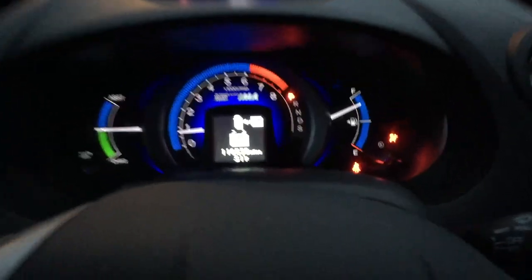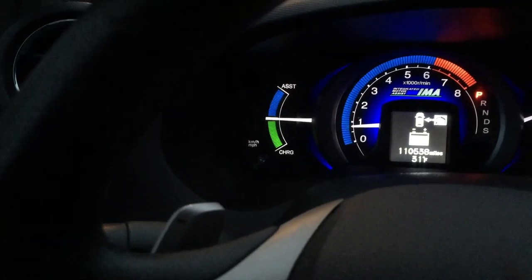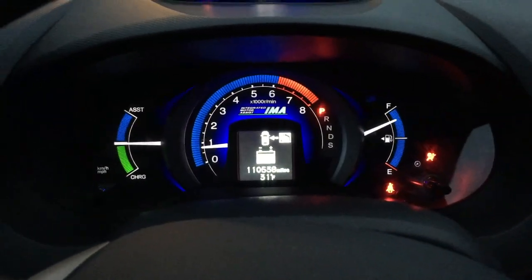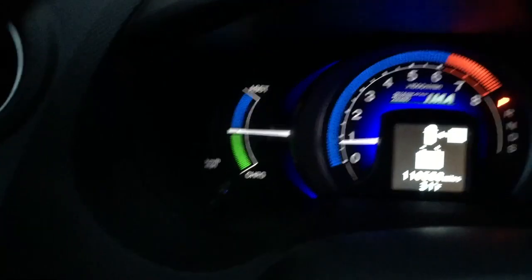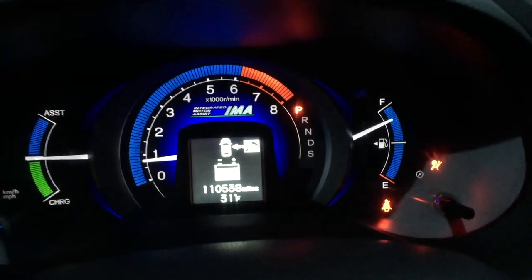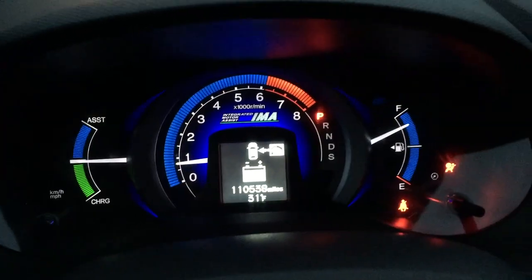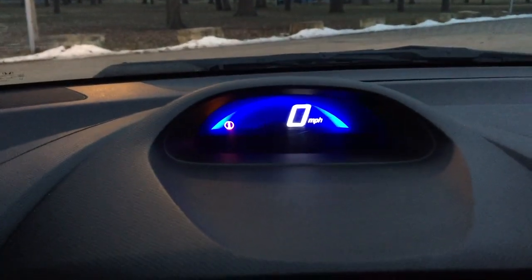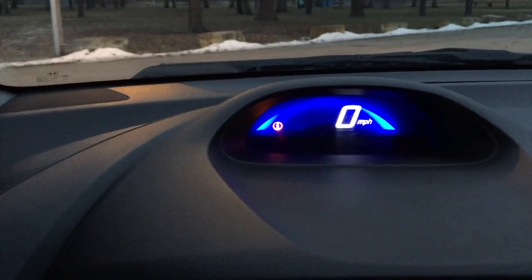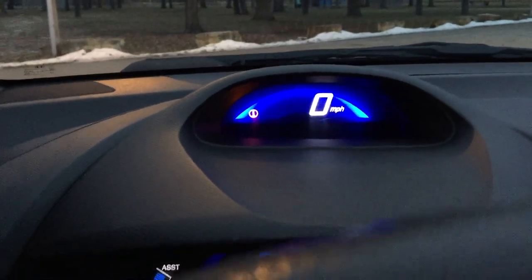This car does have an airbag problem, which is not too great. You can have all these different display settings, and the gauge cluster glows blue around the edge — blue on both sides of the tachometer — and it will glow green if you're driving efficiently or blue if you're driving more aggressively. Up here you have your speedometer and a little indicator that tells you things like you need an oil change, you need some maintenance, or you have an airbag problem like this car does.